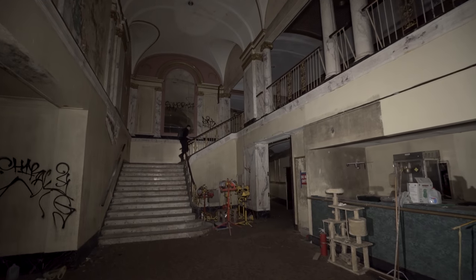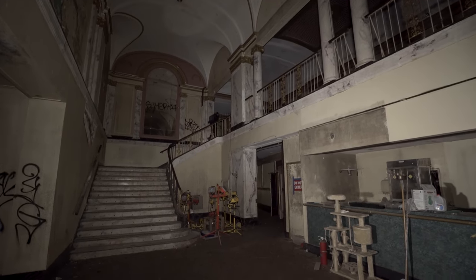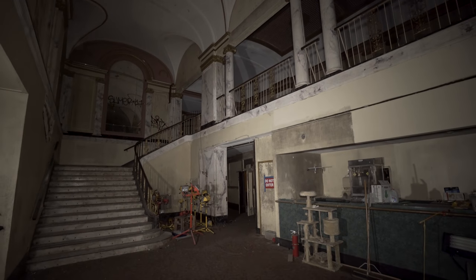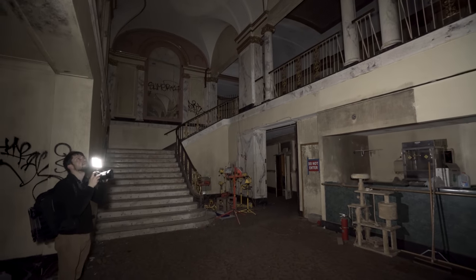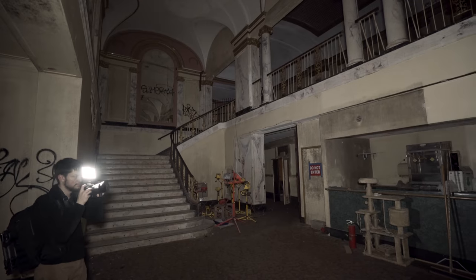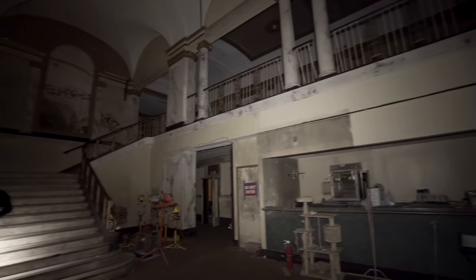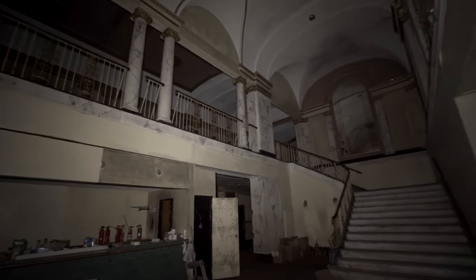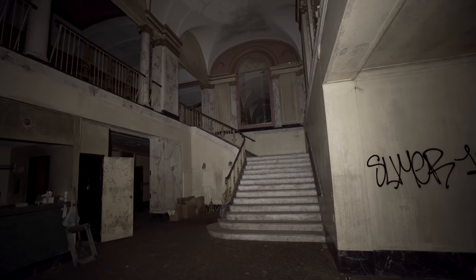We're with Ryan from Abandoned New England here. He helped us set everything up. You might see him around taking some photographs while we're in here. This main lobby is pretty incredible. It doesn't rival the last theatre we did, but that was just mind-blowing. This is a notch below, but still incredible. It's a similar size and shape, but not quite as ornate.